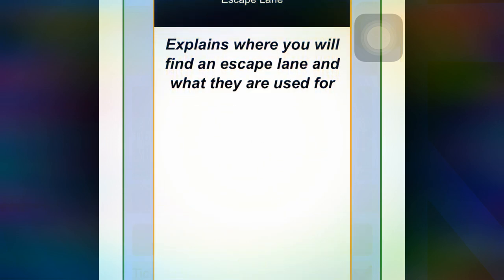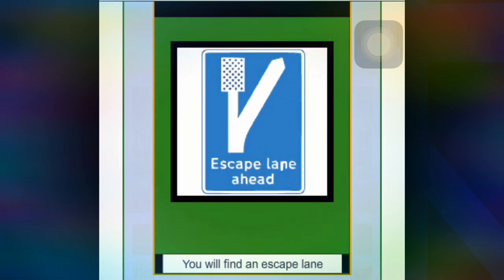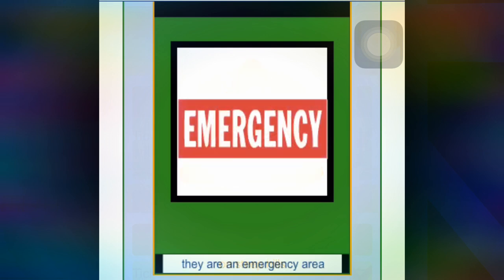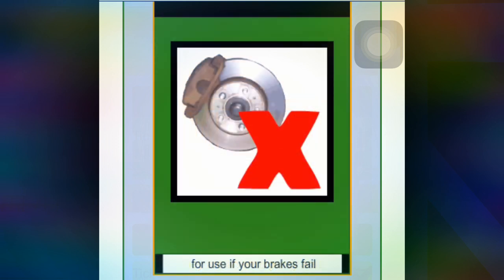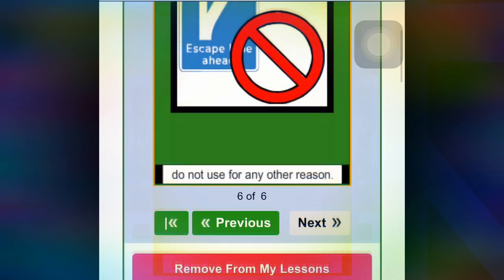This lesson explains where you will find an escape lane and what they are used for. You will find an escape lane on a steep hill. They are an emergency area for use if your brakes fail. Do not use them for any other reasons.